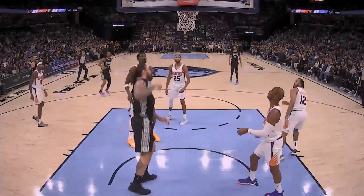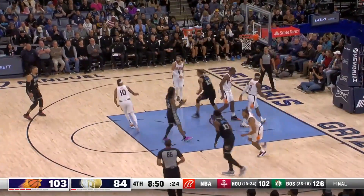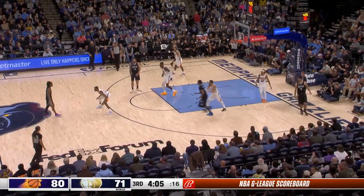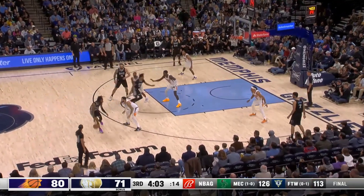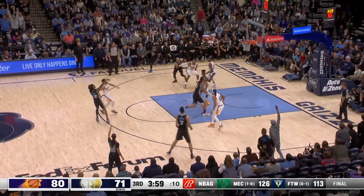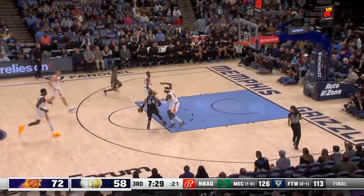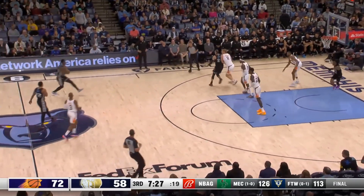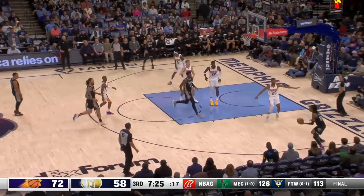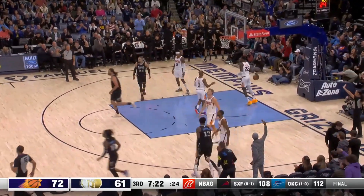That's just a great wraparound around two bodies — we're high, Morant. 34 for Morant. Morant picked up by Washington, screen by Adams, a step-back three by Morant. Morant steps out — that's a three, it's good, and a timeout Phoenix.